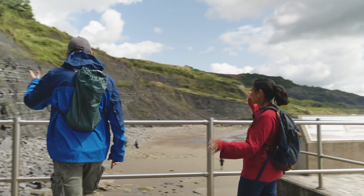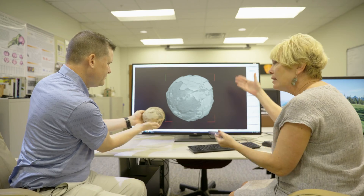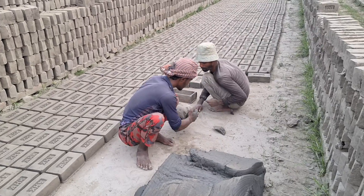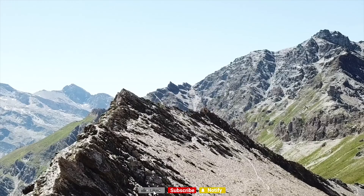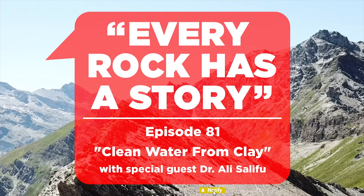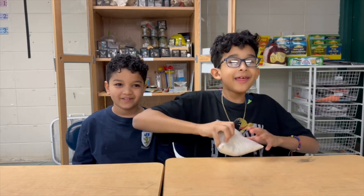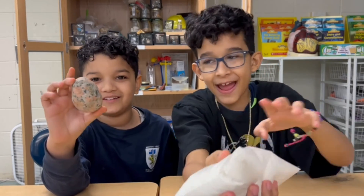Welcome to Every Rock Has a Story. My name is Emmanuel. And my name is Satine. And these are the Rocks of the Day.